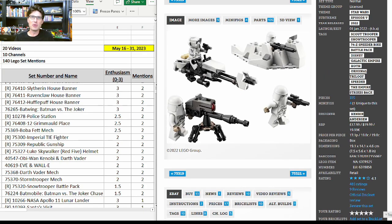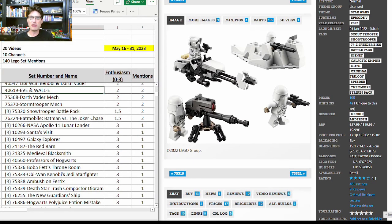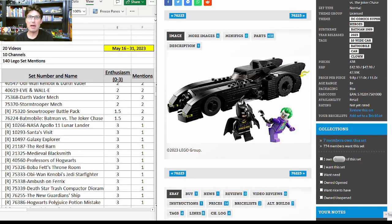75320, the Snowtrooper Battle Pack — two more mentions with enthusiasm score of 1.5 — retiring at the end of this year. It looks really good but I agree it's not one we should be overly excited about for investing and reselling, because people don't army build with snowtroopers nearly as much.